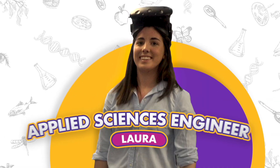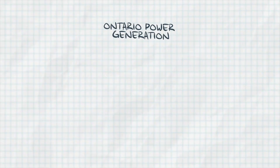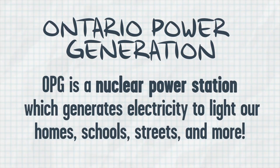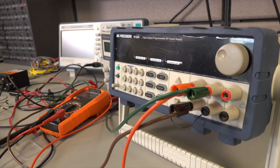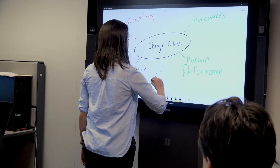I'm Laura, I'm an Engineering Applied Science Trainee at Ontario Power Generation and today I'm going to show you a bit about what I do. The XLAB is our Innovation Centre at Ontario Power Generation and what we're looking to do is bring in new technology to solve problems that the station has, make things safer and more reliable.